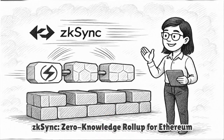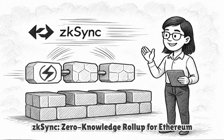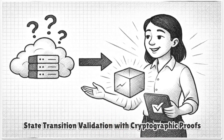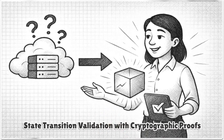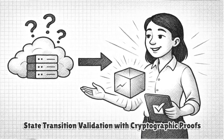ZKSync is a zero-knowledge roll-up designed by Matter Labs to scale Ethereum with fast, low-cost transactions that inherit L1 security. Instead of trusting off-chain execution like optimistic roll-ups do during a challenge window, ZKSync proves every state transition with cryptographic validity proofs.